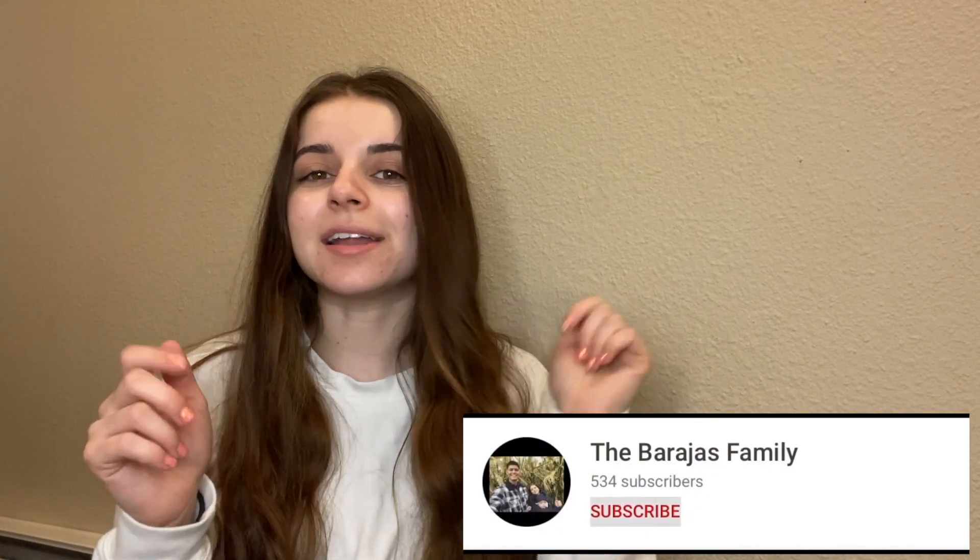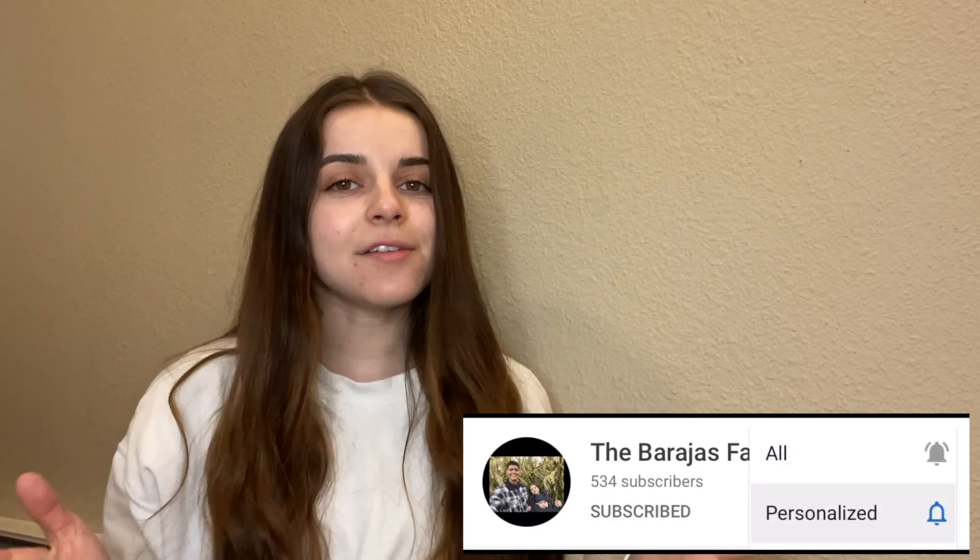Hi you guys, welcome to a new video! If you're new to our channel, my name is Renee. Thank you so much for clicking on today's video. Make sure you hit the subscribe button down below and click on the little bell icon so you'll be notified every time we post. Today's video is going to be an unboxing. I don't usually do these because I don't usually order stuff online, but nothing is open because of the quarantine and all the stay-at-home orders, so I got some stuff online. I only got like four or five things but I'm super excited about all of them.